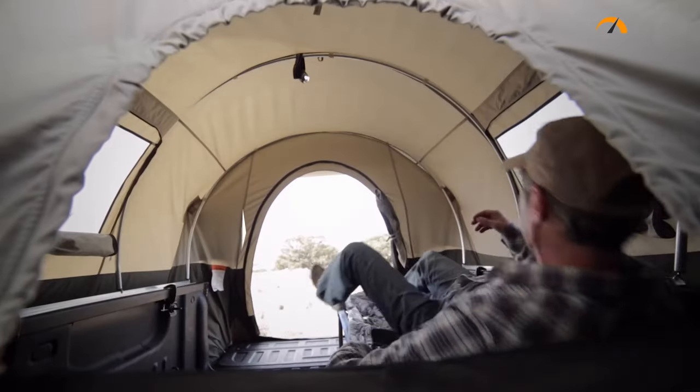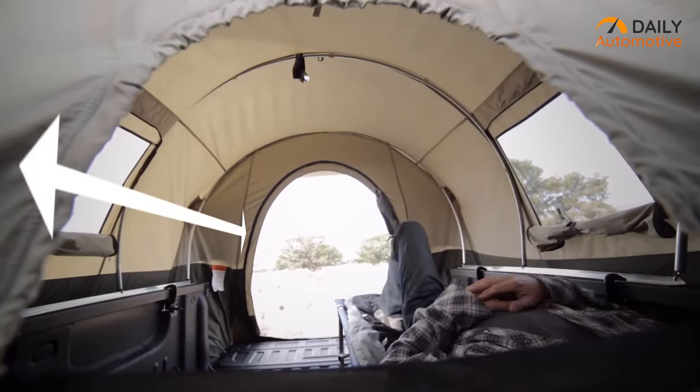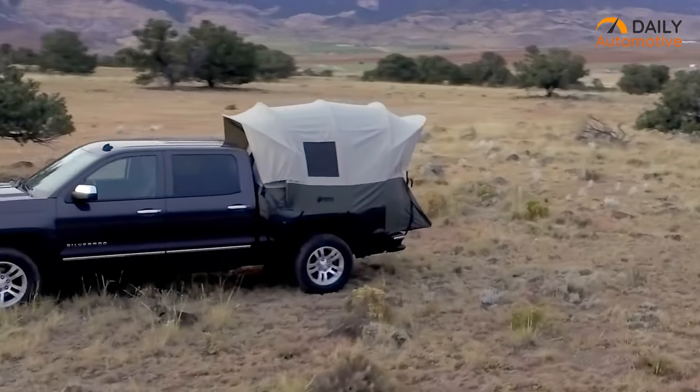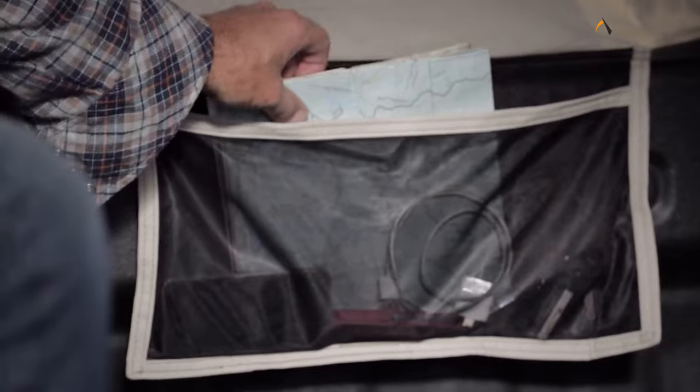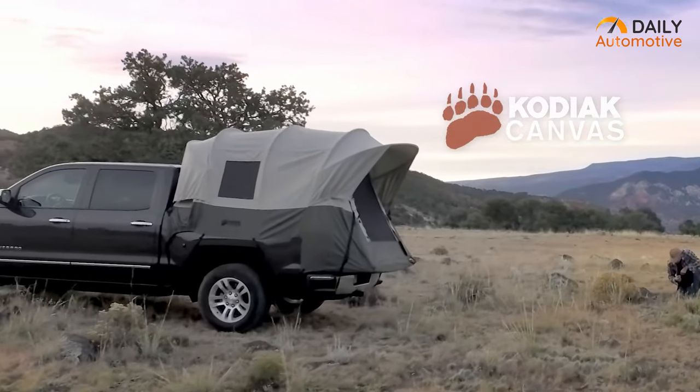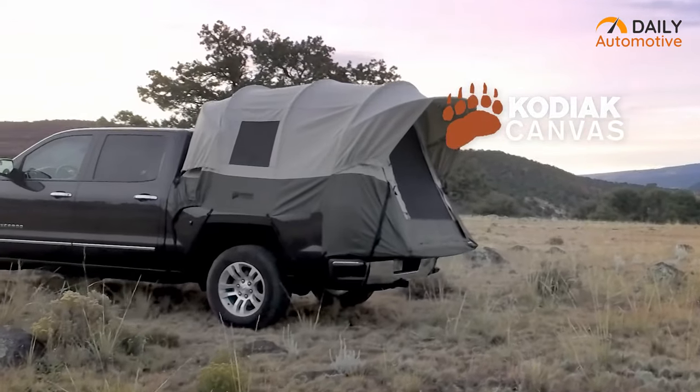Inside the tent, it has a 5-foot-tall ceiling, giving you enough space to relax and enjoy the breeze through its zipper window. At night, its interior also features gear pockets to stow headlamps, smartphone cables, and other conveniences to your preferences. So don't forget to keep this truck bed tent on your list!